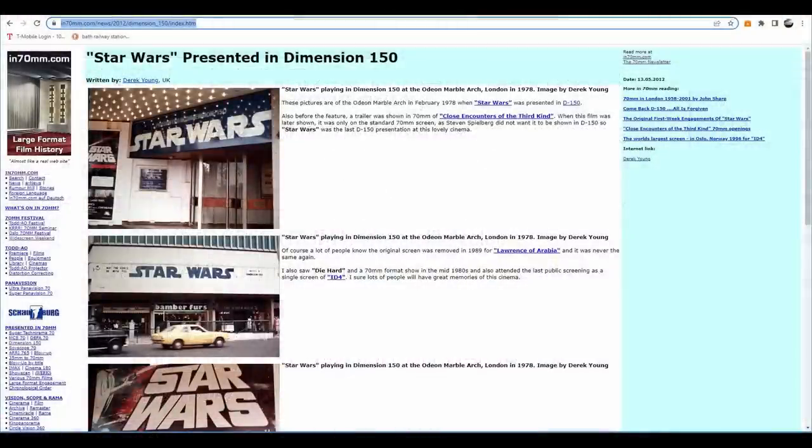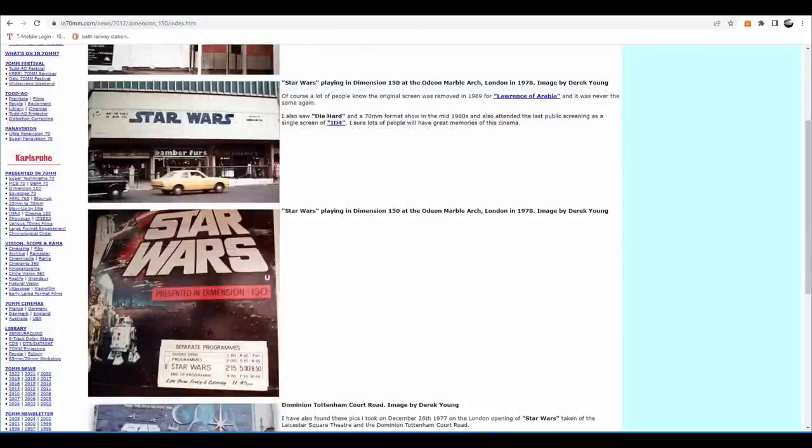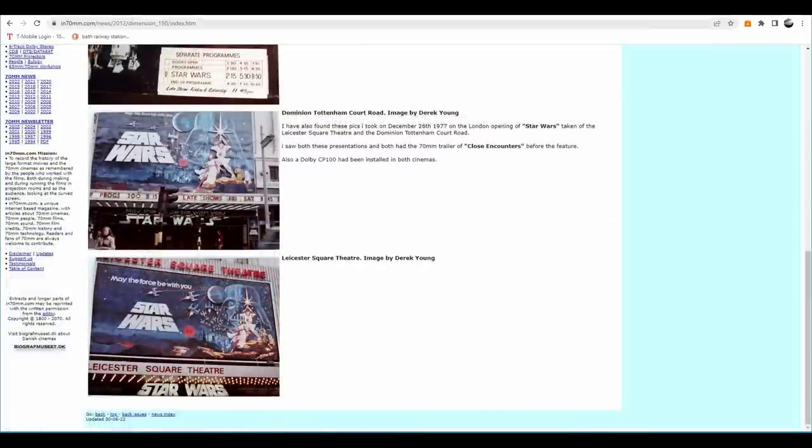The fabulous film history website in70mm.com has a nice page with photos and information by Derek Young, showing early London West End cinemas when Star Wars opened. The UK premiere was 27 December 1977, seven months after that of the USA premiere. It opened in two cinemas, the Leicester Square Theatre and the Dominion Theatre on Tottenham Court Road.